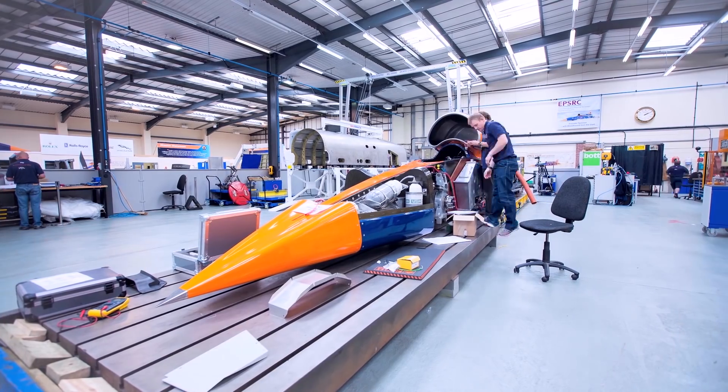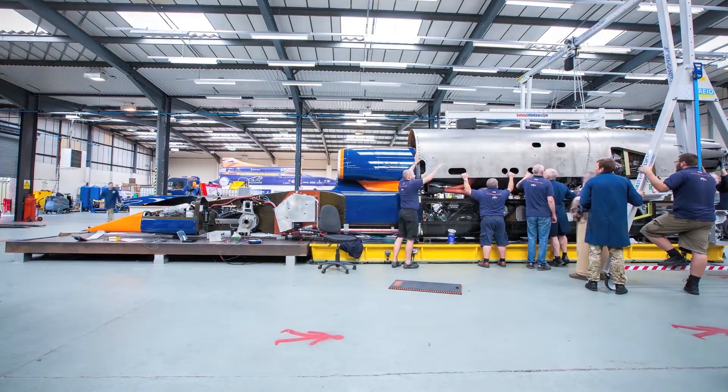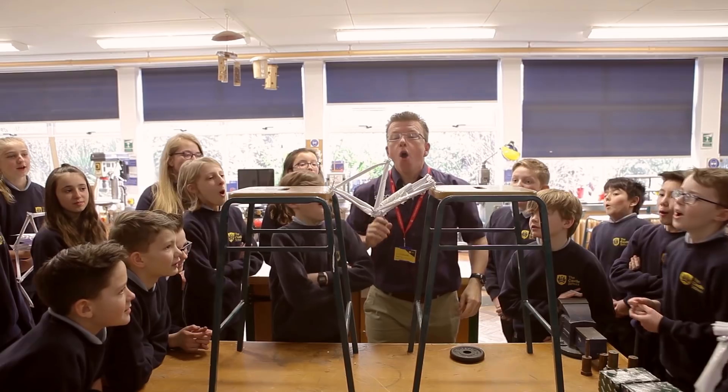The Bloodtown project is not only about building a car to go 1000 miles an hour, but it's also a perfect vehicle for education of STEM subjects. Over the life of this project, we've actually been able to inspire over 2 million young people.